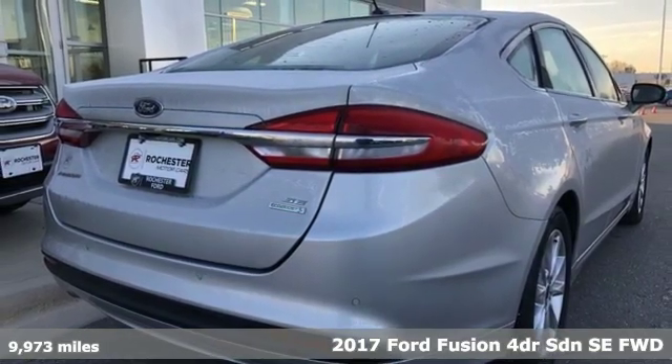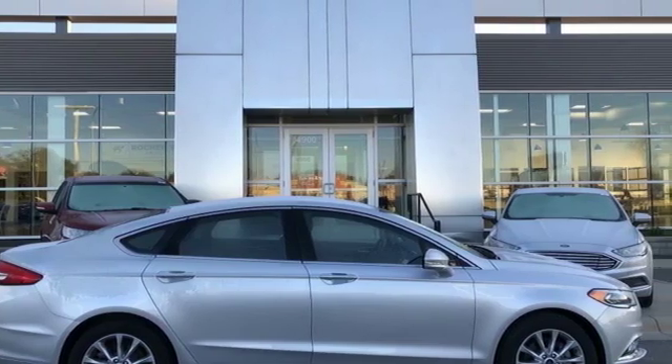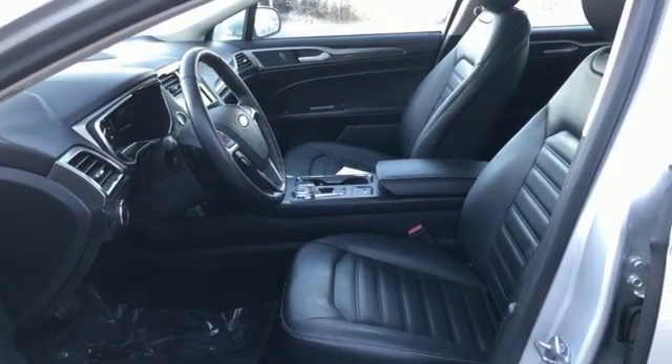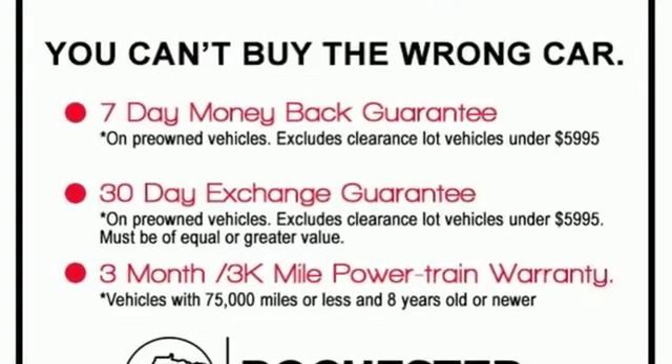A great vehicle is comprised of great features like these: Bluetooth wireless audio streaming, manual tilting steering column, configurable instrument gauges, push button start, manual telescoping steering column, EcoBoost engine.